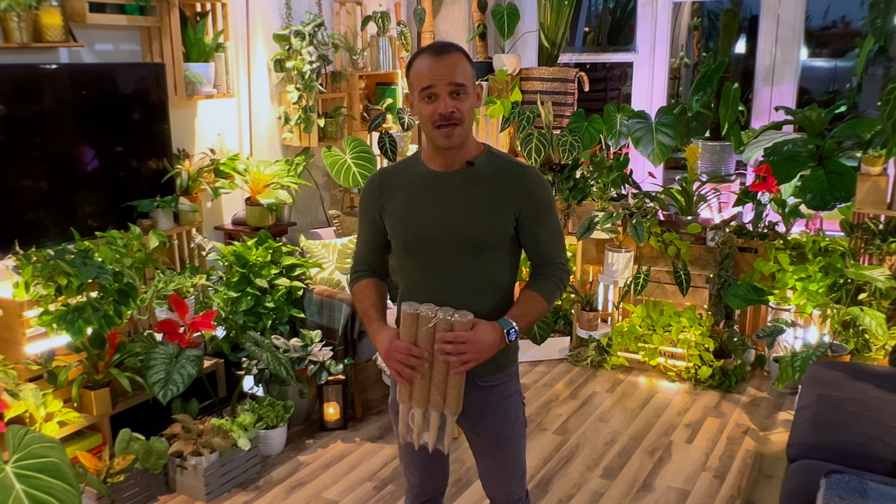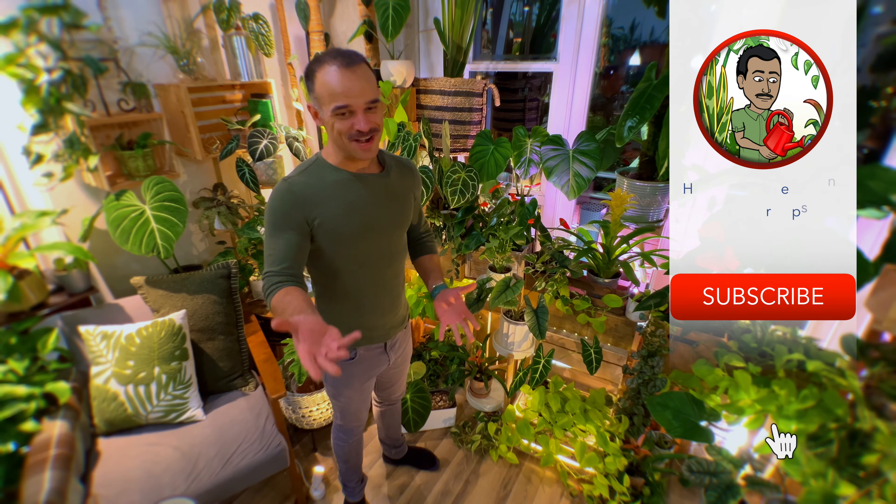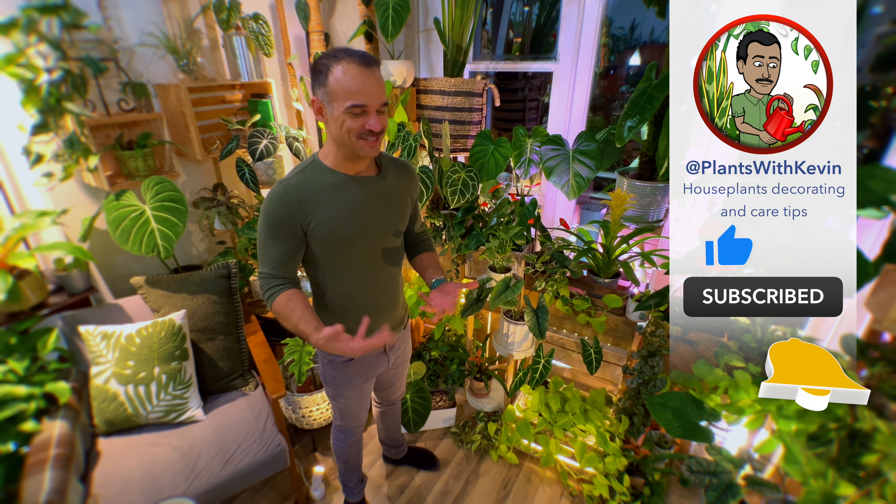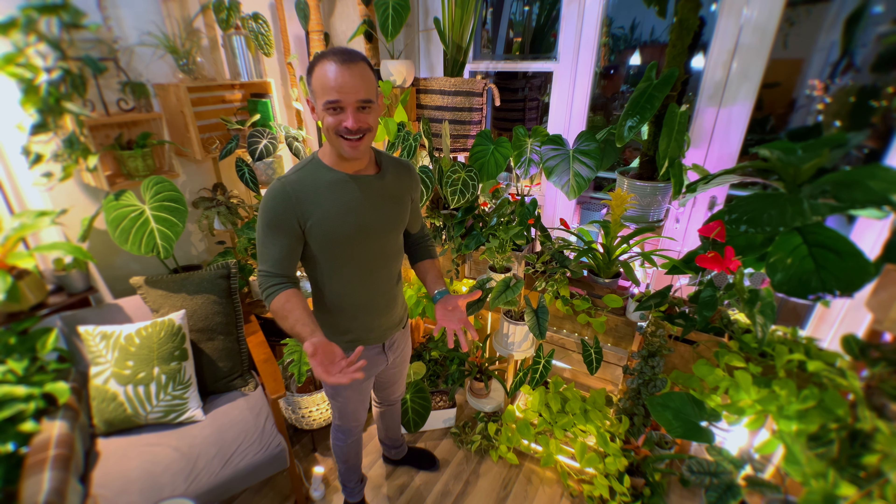I can just crank up the humidity manually or set it to automatic at a percentage I want the humidity to be at. If you haven't already, please subscribe to my channel and hit the like button so you can see more planty content just like this.